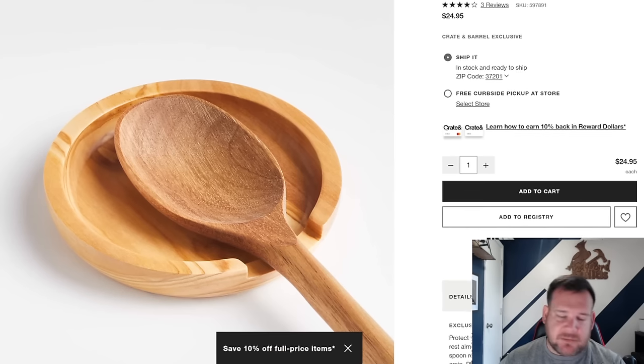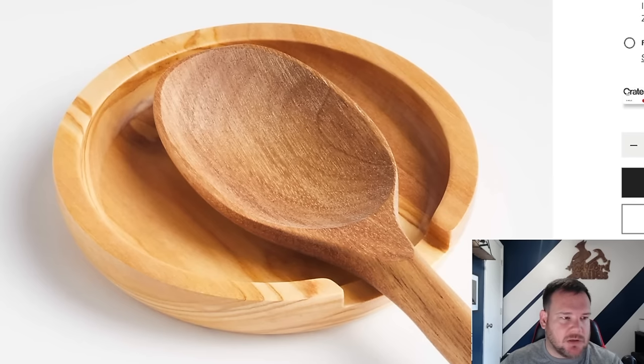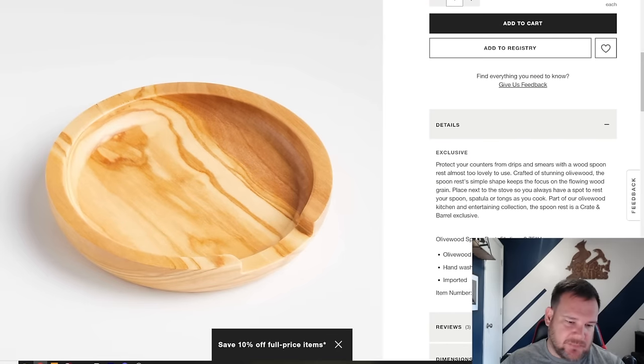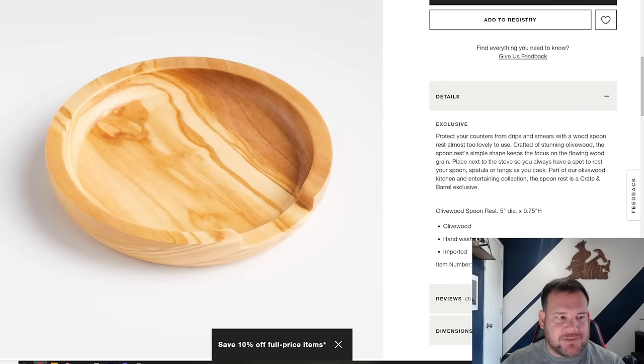This right here is a spoon rest, and I think it's a unique item that a CNC router would do really well with — something you couldn't easily make with traditional woodworking. I like it because it's simple. We can make it out of a hardwood material. It's complex enough for a CNC. I would use a bowl and tray bit, and then a quarter-inch down-cut bit to cut it out. There's a little bit of a round-over on the bottom — I'd probably just do that on the router table.